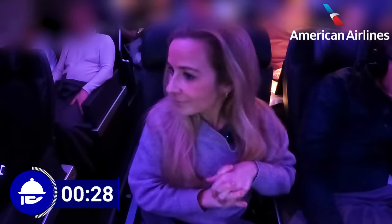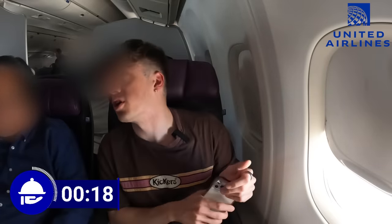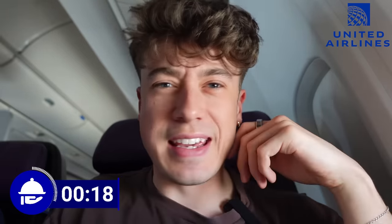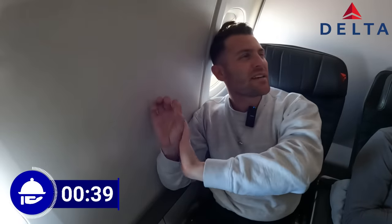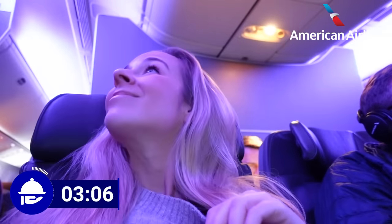Time for the call bell challenge. On American, asking for an orange juice got a pretty speedy response — big thumbs up. On Delta, a request for tea was pretty quick: it looked quiet but a flight attendant came steaming in from the front of the cabin. On United, asking for an orange juice wasn't the quickest, but not too bad. The crew across the board have been incredible and so friendly throughout.